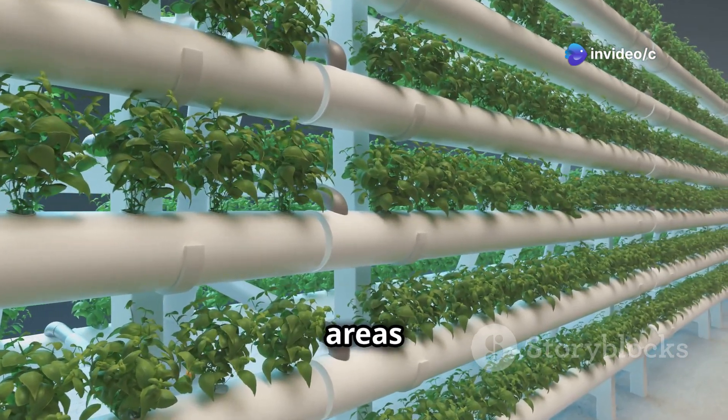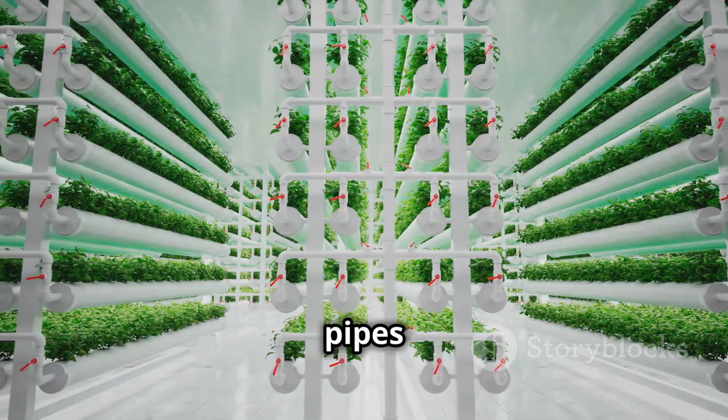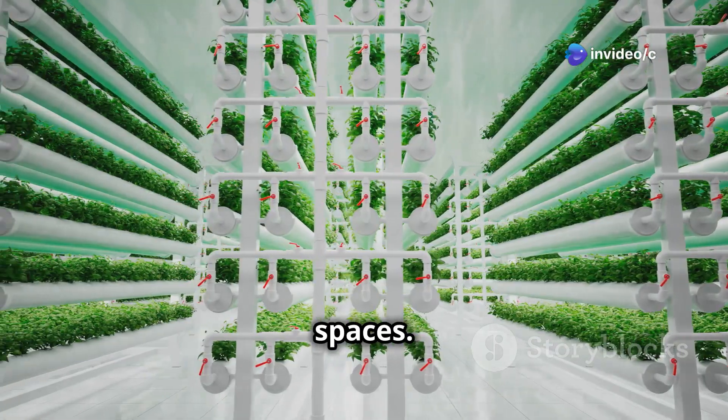Hydroponics is also incredibly water efficient, using up to 90 percent less water than soil-based methods. This is a huge advantage, especially in areas where water is scarce. There are a bunch of different hydroponic systems out there, from simple setups you can build at home with some PVC pipes to super high-tech ones used in vertical farms. Each system has its own benefits and can be tailored to fit different needs and spaces.